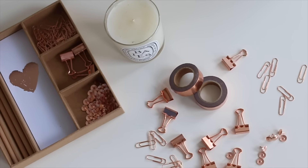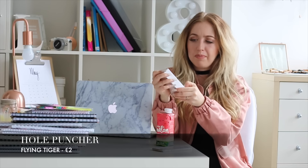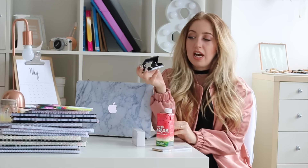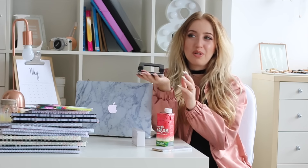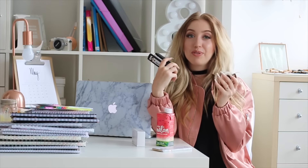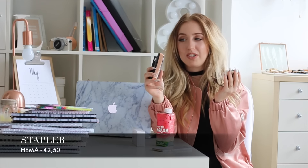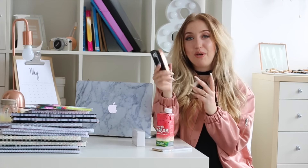I also got rose gold washi tape — I want to use this for DIYs. It's a little soft and almost feels leather-ish. I also got a new hole puncher from Flying Tiger — it's just black, though I'd prefer white since everything in my room is white. I already used rose gold washi tape on two other items to make them cuter — my sticky tape holder from IKEA and my stapler from HEMA, which were both black. I'll show the full DIY in a separate video.